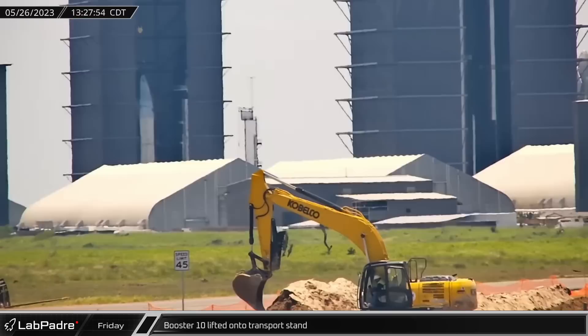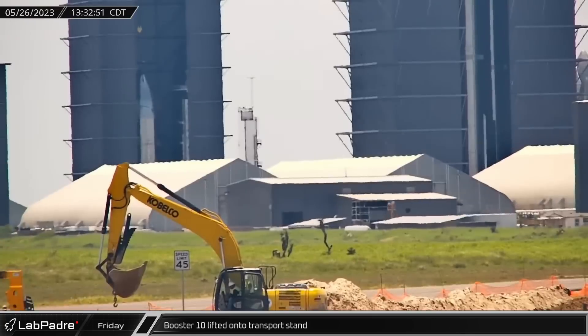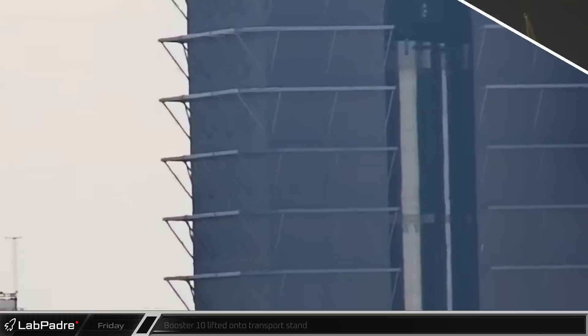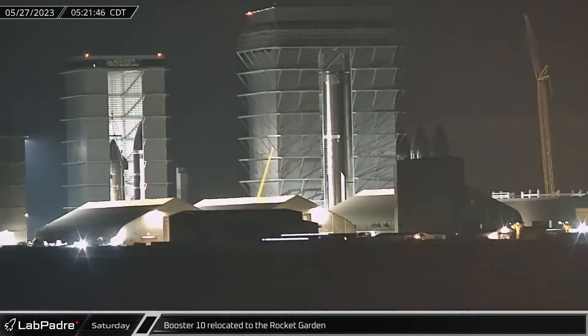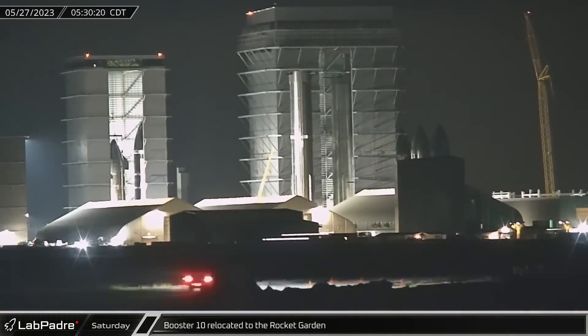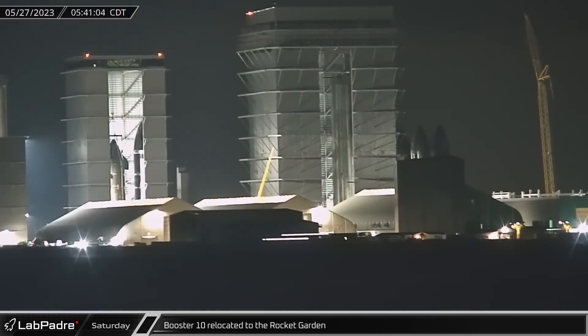Moving on to Megabay on Friday afternoon, Booster 10 was lifted up and onto its transport stand in preparation for a rollout. Interestingly, both Megabay overhead cranes were used in a lift for the very first time. Not even 16 hours later, Booster 10 left its birthplace and was transported over to the famous Rocket Garden via Highway 4. Rather than being scrapped, it will be patiently waiting for its round of cryo-testing at Massey's, but more on that later.